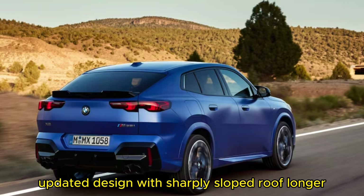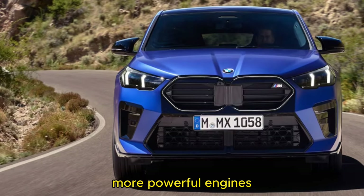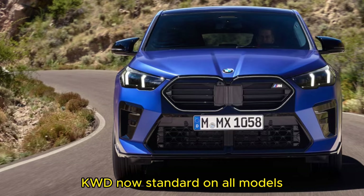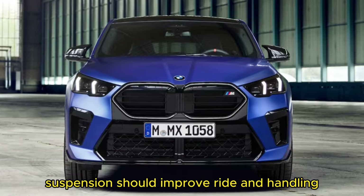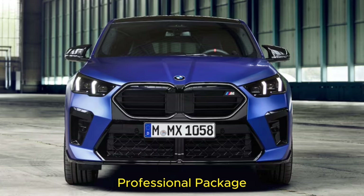What's new: an updated design with a sharply sloped roof, and the new X2 is longer, wider, and taller than the previous X2, plus a bigger wheelbase. There's a modest increase in cargo room, more powerful engines, and a 7-speed dual-clutch transmission replaces the previous 8-speed automatic. AWD is now standard on all models, with a reworked front suspension to improve ride and handling. The BMW curved display runs on an Android-based operating system, and a driving assistant professional package is available.